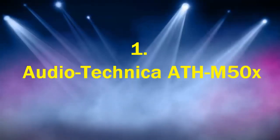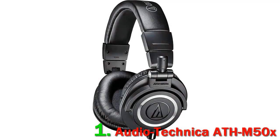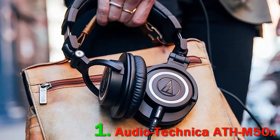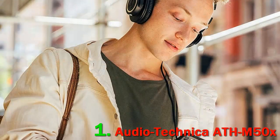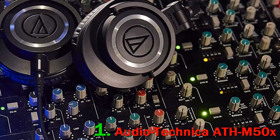Number 1: Audio Technica ATH-M50X. Most people appreciate these critically acclaimed closed-back headphones because of their total versatility, comfort, and audio clarity. Not only do they have a wired pair available, but you can also get the same version in wireless Bluetooth. So depending on your setup and your needs, you can either use a cable with a 3.5mm audio jack or wirelessly connect to all of your favorite Bluetooth devices.